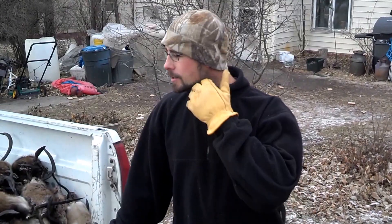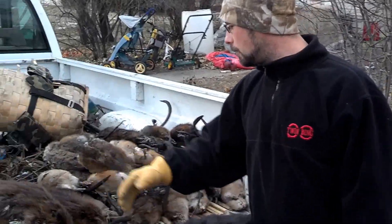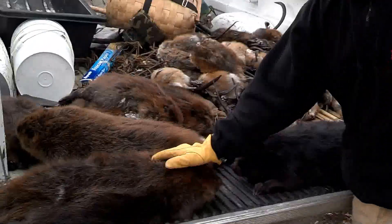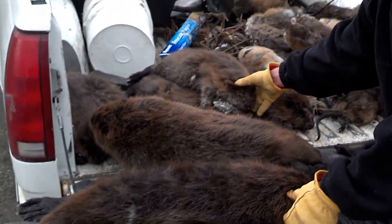Hey folks, I just figured I'd chime in with my catch this week. I've got seven beaver here — two pretty big ones and four smaller ones.